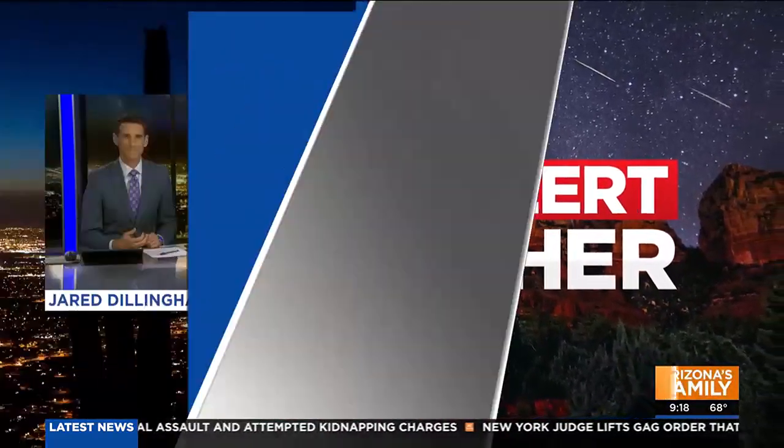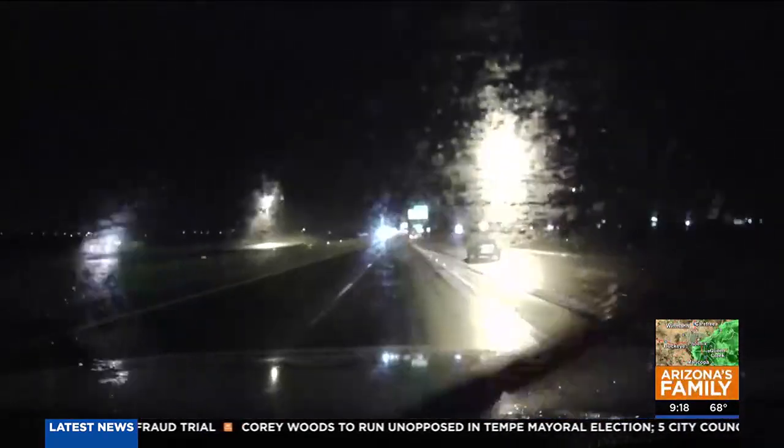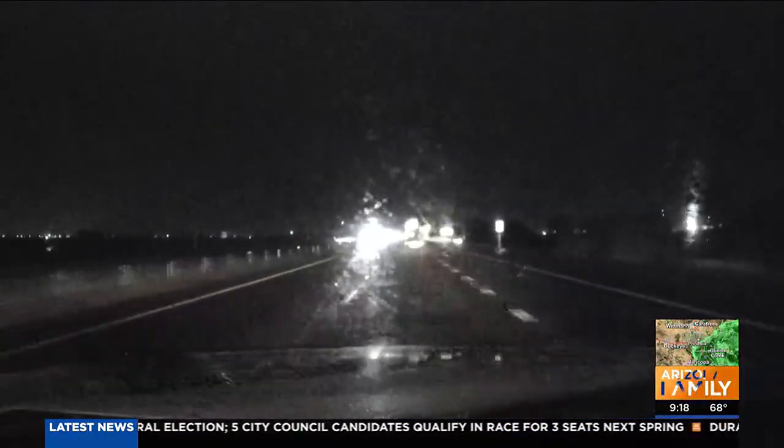We're having some sprinkles earlier. Farther west they're getting it more than we are tonight. Tonight we moved off into the east side of the valley where we've had up to a tenth of an inch of rain. Let's show you storm commander's view on the U.S. 60 headed east — this is what we're seeing on the east side of town: light to moderate showers, rainfall amounts up to about a tenth of an inch.